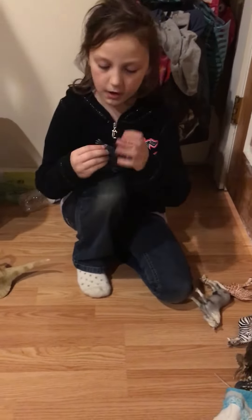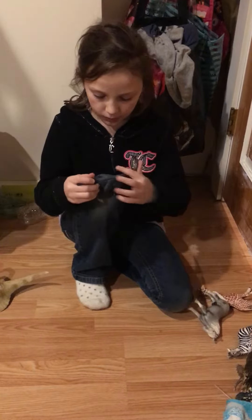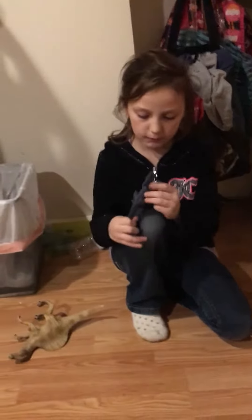The next one is the Velociraptor, which is just a little bit more rubbery. And I like the Velociraptor because it's so blue and it has feathers on its arms.